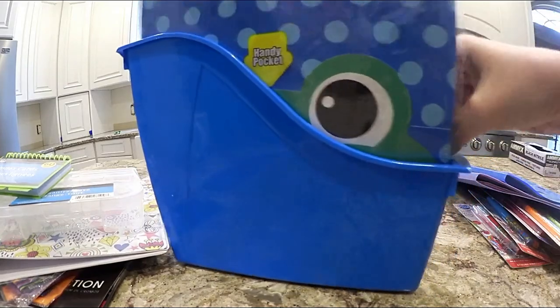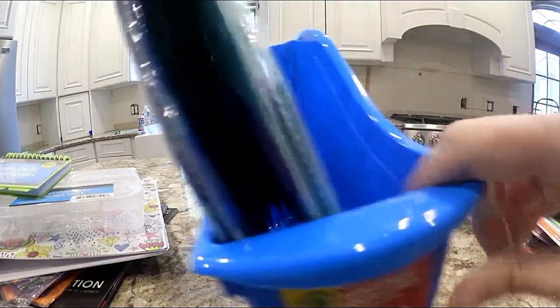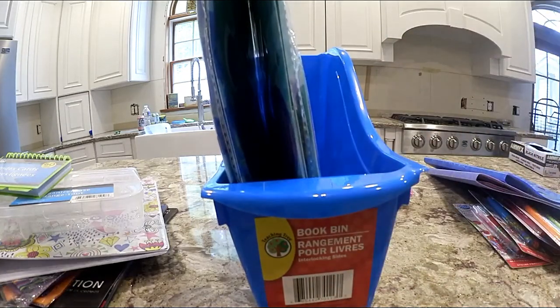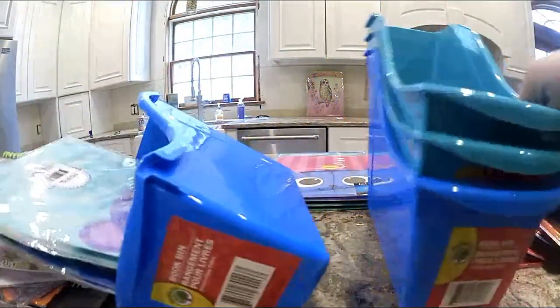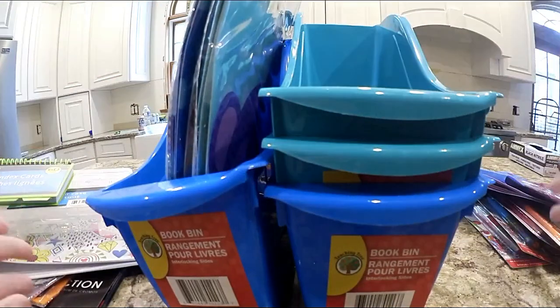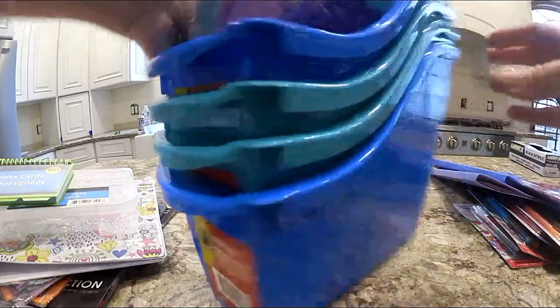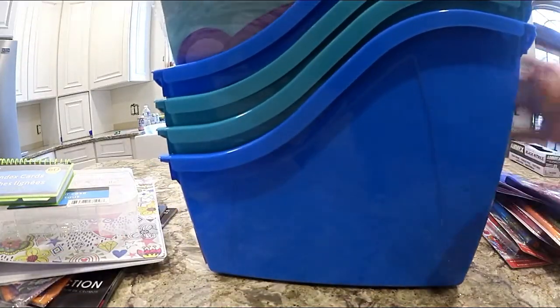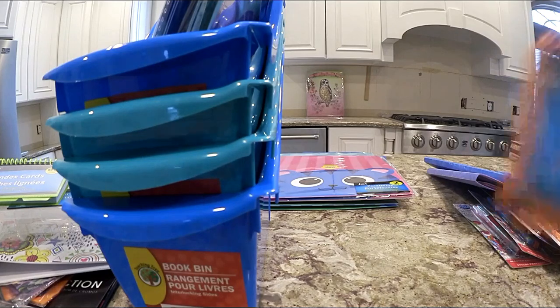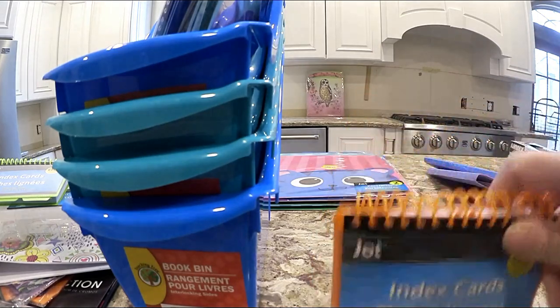I have other folders too — book bins pocket folders — so I can put books or whatever my kids need out there. They had three colors: blue, aqua, and black. I didn't want black, so I got two in aqua and two in blue. They're really sturdy.